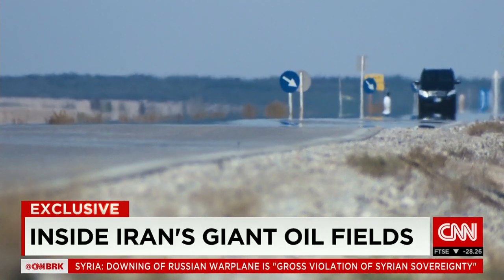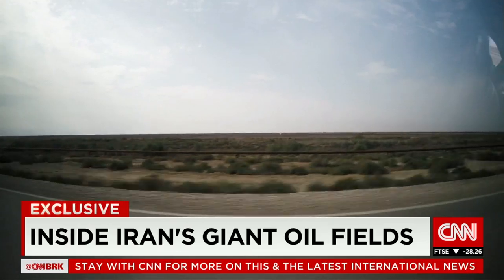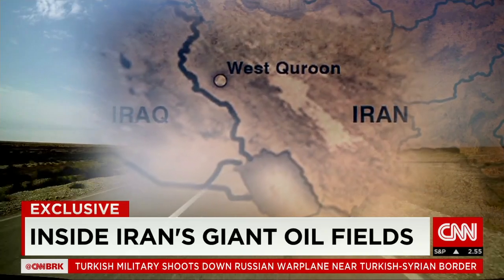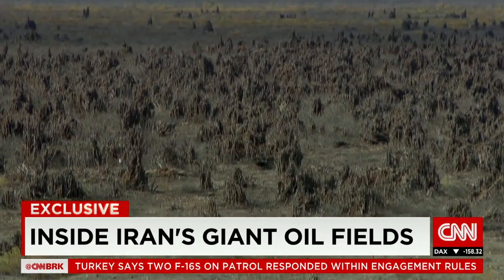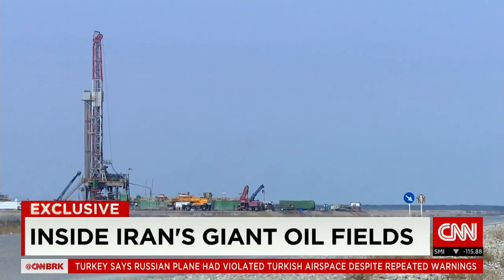It is a sight that no Western broadcaster has been allowed to see until now. I traveled across hundreds of kilometers of flat, deserted marshlands to tour one of the world's largest oil fields. Unexploded bombs from the Iran-Iraq war used to litter this area. Now, beneath this former battlefield, officials say, lies some 60 billion barrels of proven reserves.